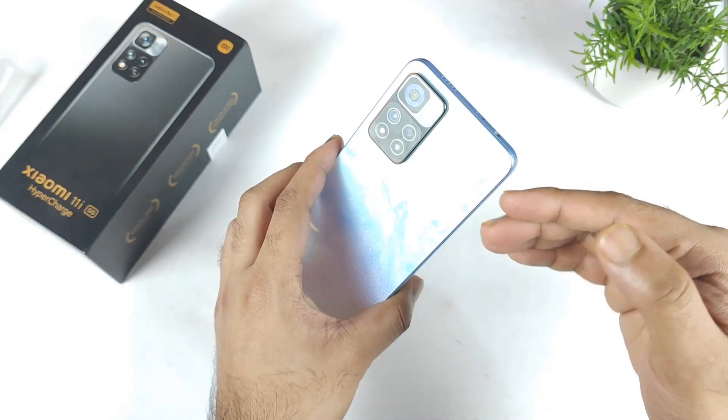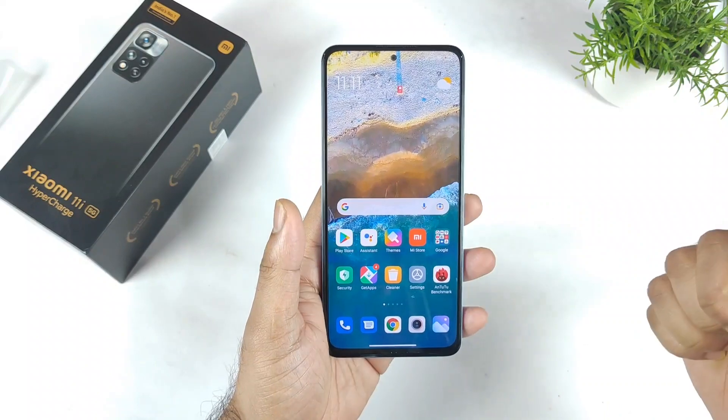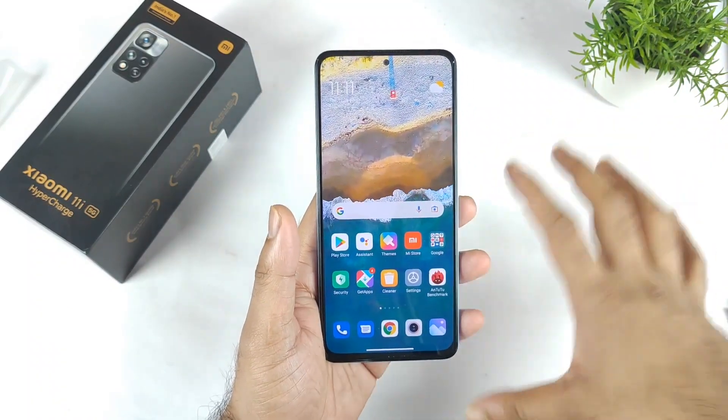Let's see, friends, whether this phone has got any kind of black color crush issue problem or not. The main reason is because previously I did use a Mi 11X device, and the Mi 11X device has got the black color crush issue.